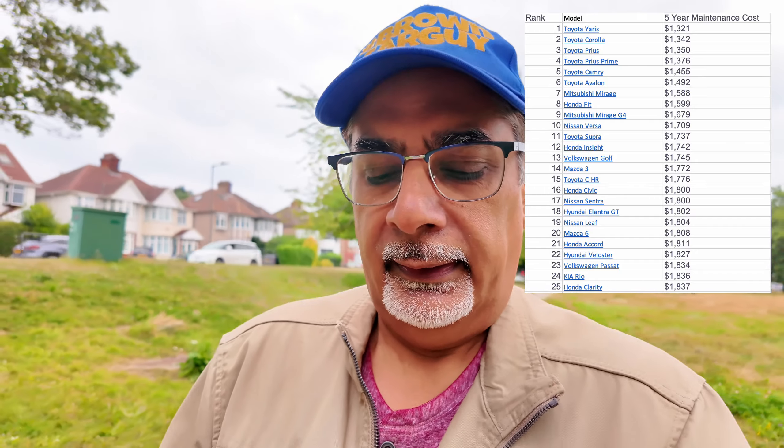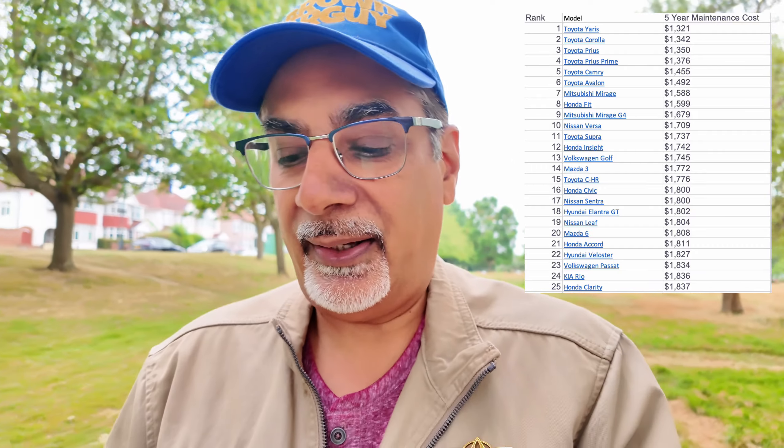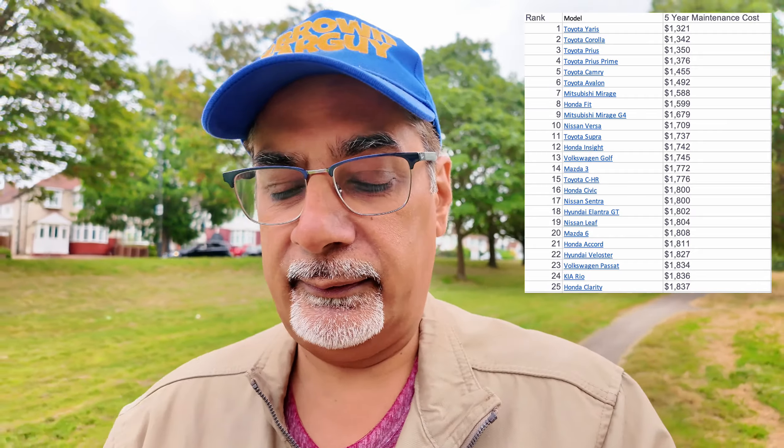Number four is the Prius Prime. The difference is that the Prius Prime is more electric — it runs more as an electric car. That's $1,376. Number five is another Toyota, the Camry, at $1,455. Number six is the Toyota Avalon — like a bigger Camry — at $1,492. Number seven is the Mitsubishi Mirage, kind of a cult saloon, at $1,588.